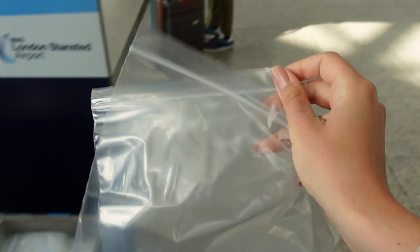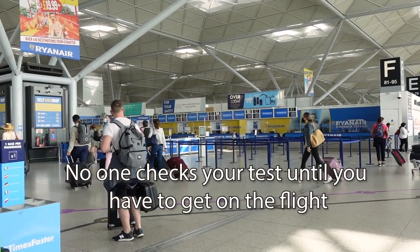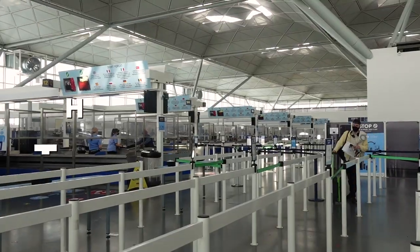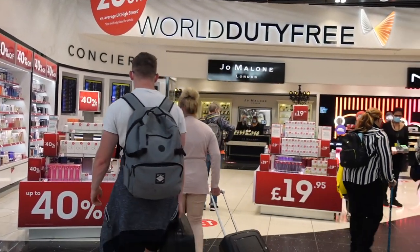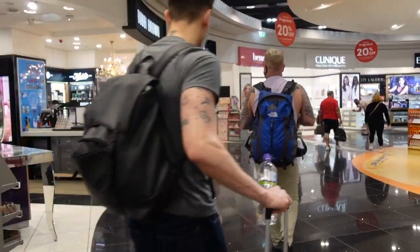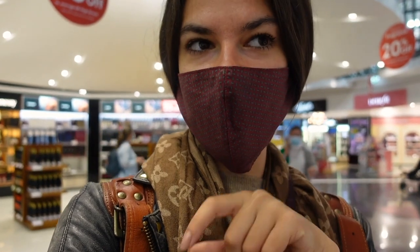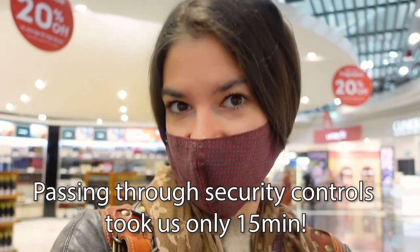What surprised me the most right after I entered is that they didn't ask for your PCR test right at the beginning — this actually didn't happen until the time you had to get onto the flight. Passing through security was just a dream. After that, the duty-free section looked pretty normal, apart from the fact that there were definitely higher discounts than usual. I'm actually shocked — our train arrived at 9:15, it's now 9:30, and we've already gone through security, so it's super efficient.